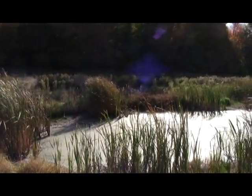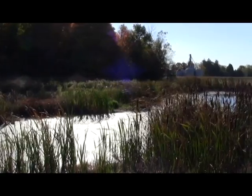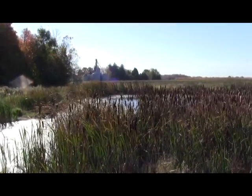These cattails just showed up. Nature supplied the seed and away they went. We've got frogs, we've got ducks, wild bird species that we've never seen here before. So it's been a real joy.